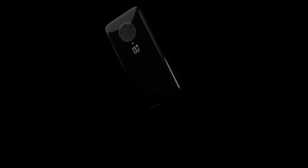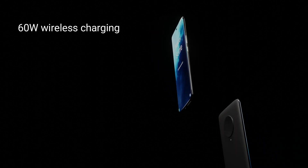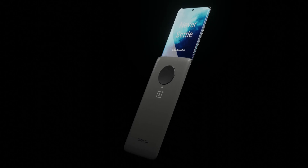Battery and Charging. This device may come with a 5000mAh battery. It also comes with a 60W wireless charging solution, so that you can charge it quickly and easily.